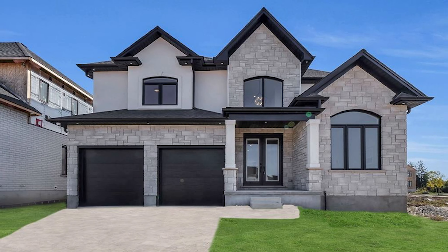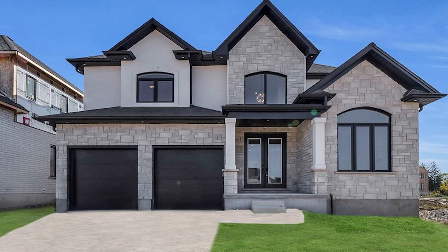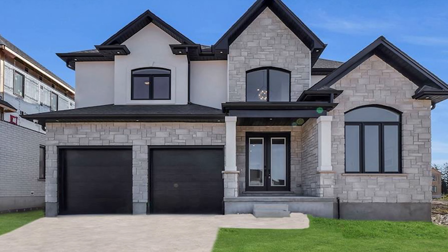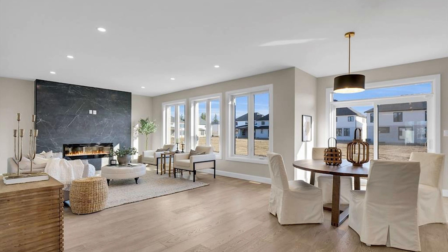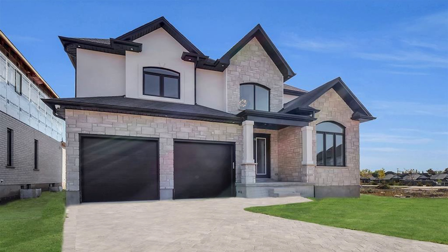For the same price in London, you can get this brand new build located in West London near Lambeth. It also has four bedrooms and two and a half bathrooms — everything is brand new. It's got engineered hardwood throughout and a beautiful kitchen. Believe it or not, this house was actually about $20,000 cheaper than the one in Vaughan.